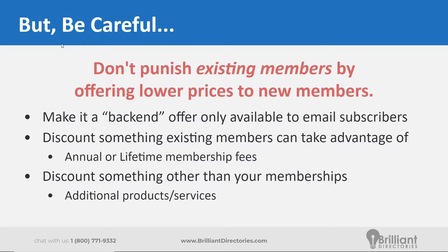Some alternatives would be to make your promotions a back-end offer so that only your email subscribers see it. Instead of making it a public offer on the front end of the site, you can send it exclusively to a specific set of people in your email list. You can also discount other things that your existing members can take advantage of. If you have different payment options for memberships themselves, instead of discounting monthly plans, you can offer a discount for existing members to upgrade to an annual plan or a one-time lifetime membership fee. That way they would be saving money on that annual or lifetime plan.